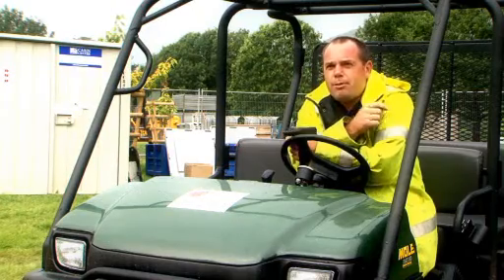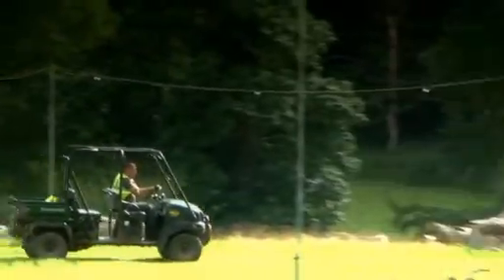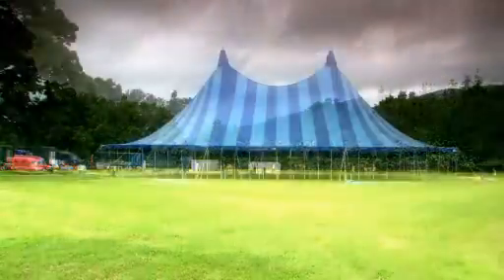My name's Dave Fuller. I'm the site manager of the Green Man Festival here in Crickhowell and Abergavenny. Basically all I do is drive around and make sure everything's in the right place, making sure the contractors — whether they're fencing contractors, staging, marquees, big tops — are all doing it to the standard the directors of this festival want it done to.